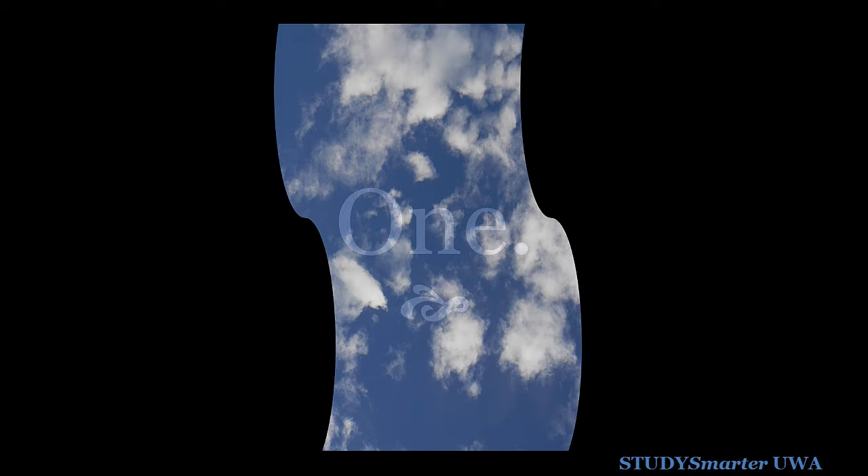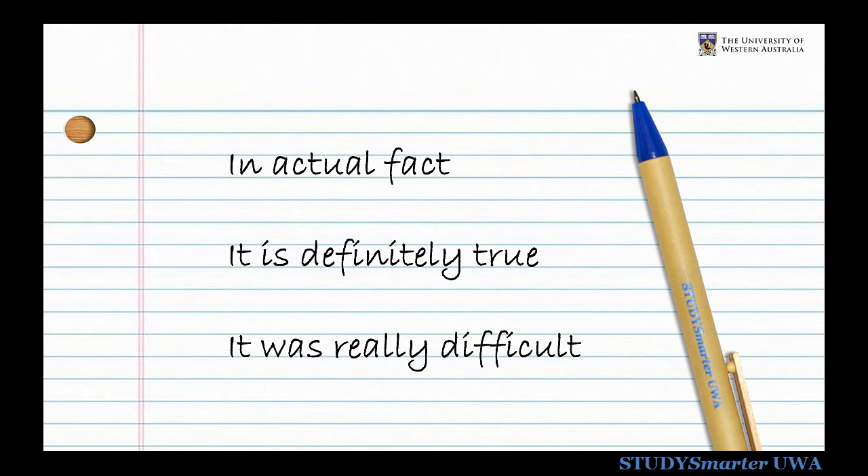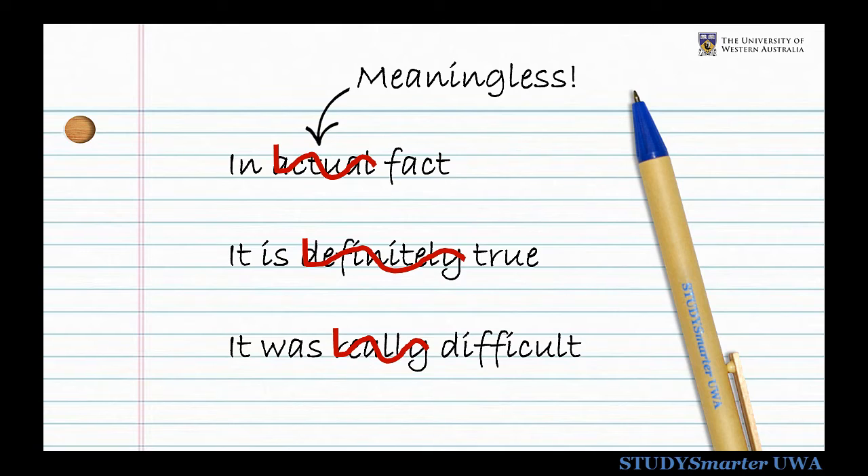Did you know that some of the words you might be using are effectively meaningless? Why say 'it is definitely true' when you can just say 'it is true'? Words like 'absolutely,' 'really,' 'basically,' or 'literally' don't add much to a sentence.